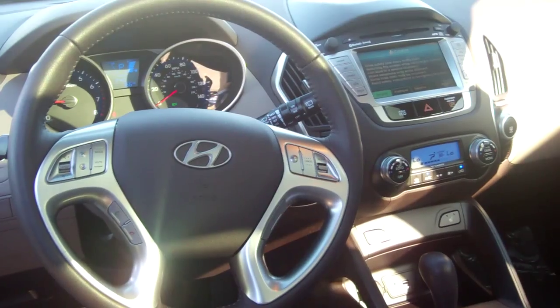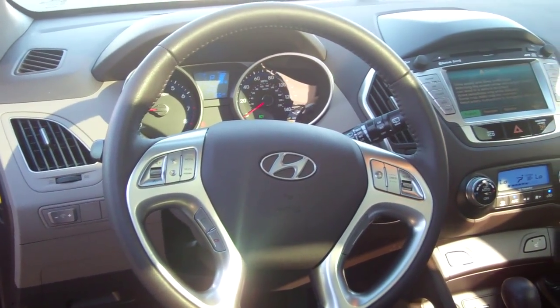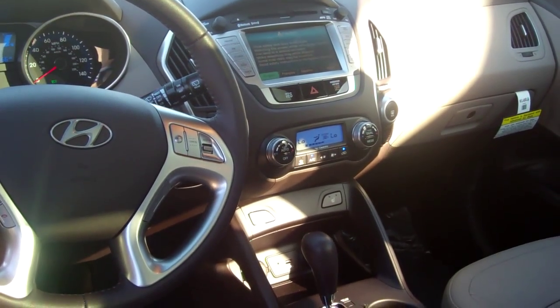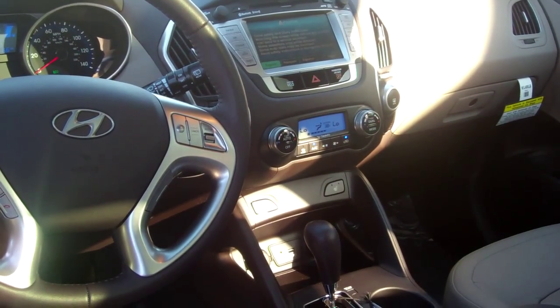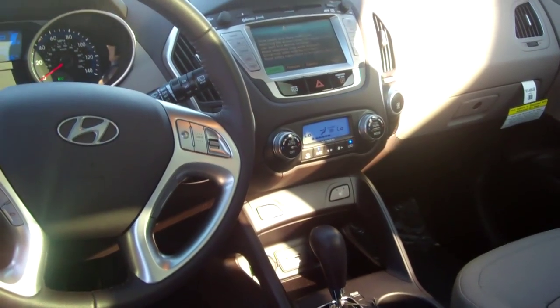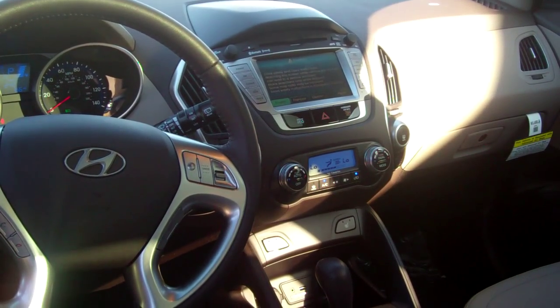Also, this vehicle has a power driver seat. It has auxiliary iPod USB connect. It's got AM/FM XM radio, and it's also got a backup camera with a navigation system. So this is loaded — it's got dual air controls.